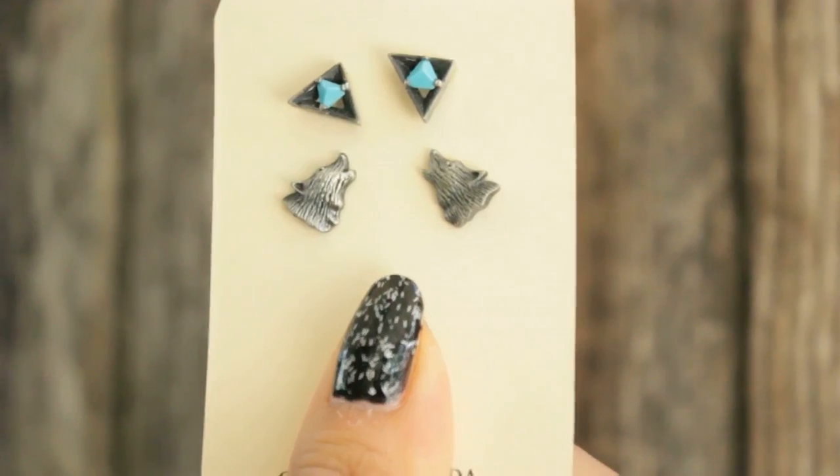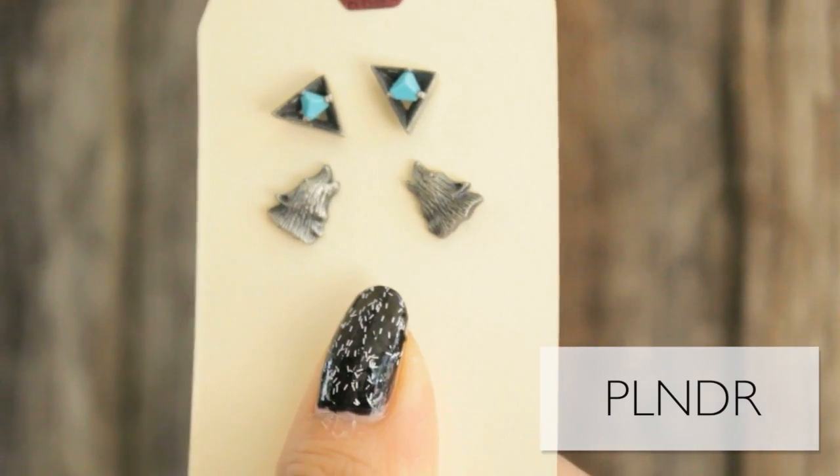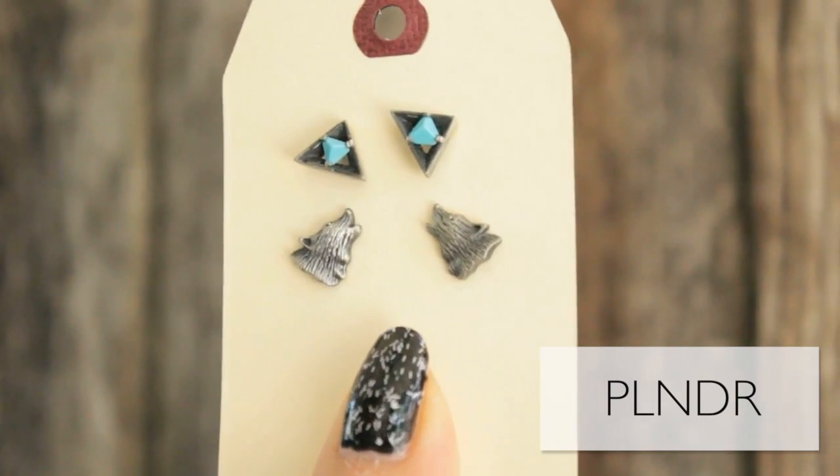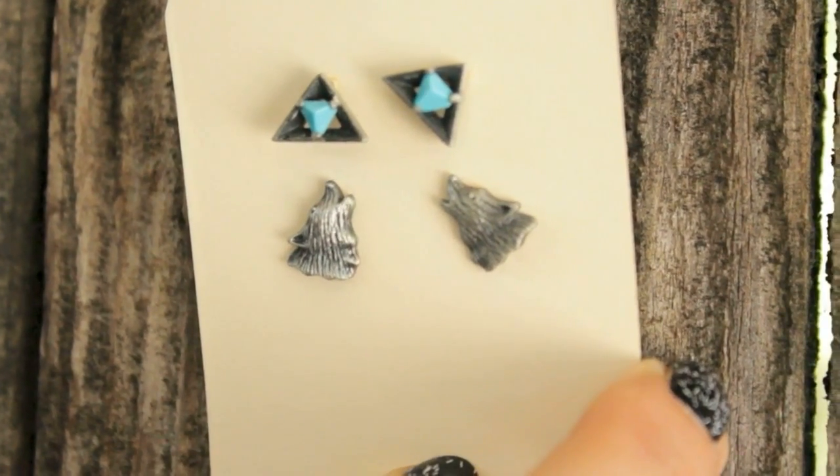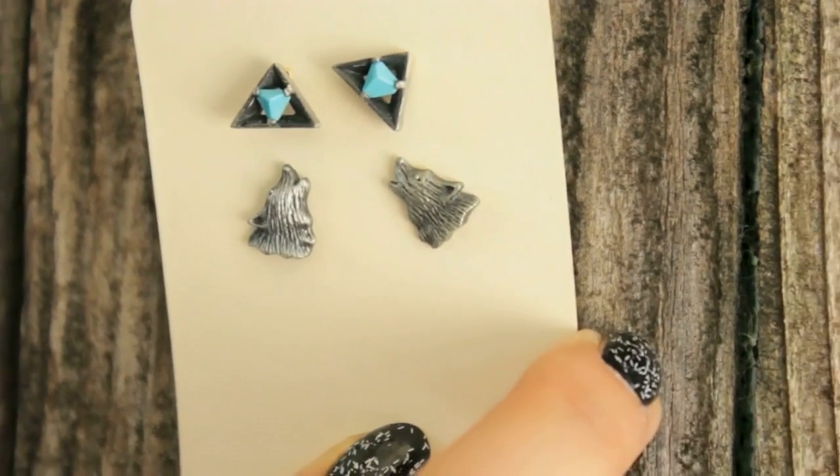My next items are these pair of earrings. It's a wolf howling at something, and also these triangles that have a turquoise stone smack dab in the middle. Realistically, no one's probably going to notice them until you point them out or if you wear a ponytail. I just thought they were cute because it's the little things in life that kind of bring up your day.